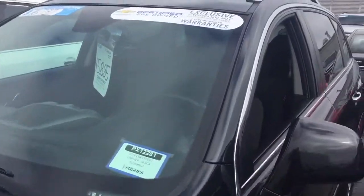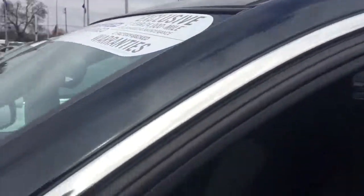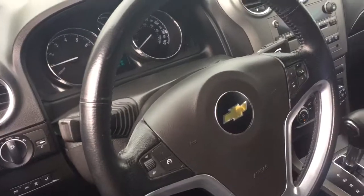It is a 2014. It does have the certified piece on it too, so you get two years of oil changes and tire rotations. You get four visits in two years or 24,000 miles.